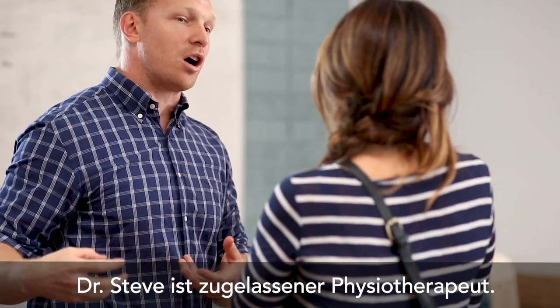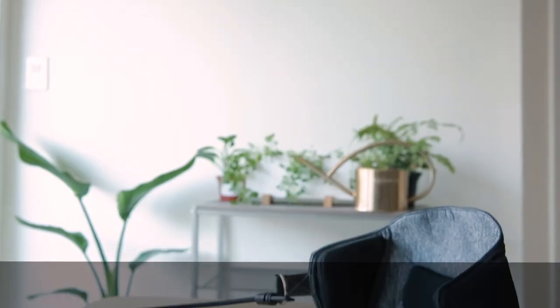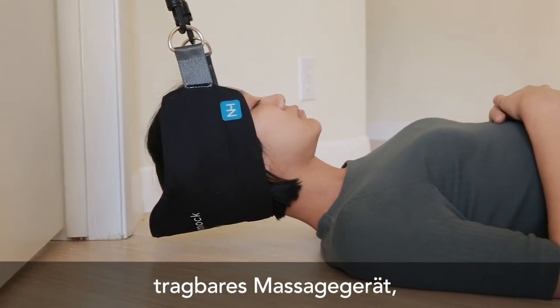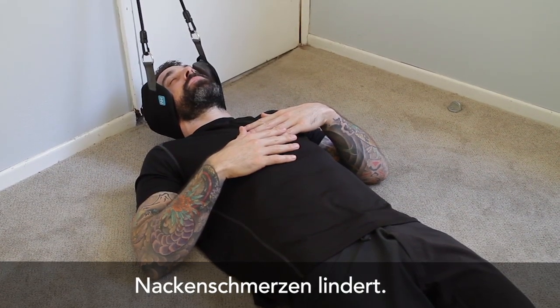This is Steve. Steve is a licensed physical therapist, and he's been helping people suffering from neck and shoulder pain for years. So he created the Neck Hammock — a simple, portable device that uses cervical traction to provide neck pain relief in just 10 minutes or less per day.